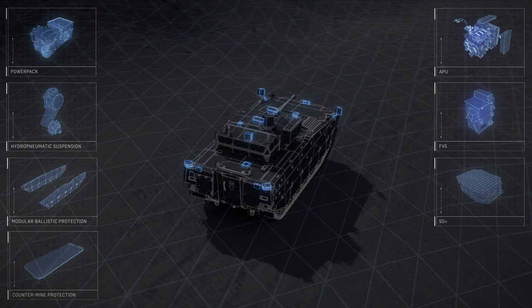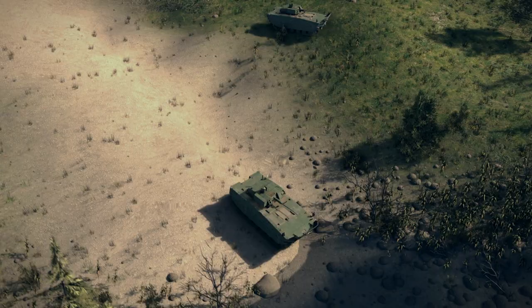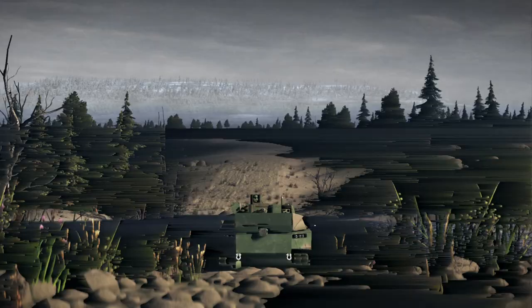The vehicle is characterized by a high scalable level of protection for the crew and significant firepower. The ability to overcome water obstacles, crucial for the rapid response of subunits to the dynamic situation on the battlefield, is one of the many unique features of Borsuk. Along with the high mobility of the vehicle, it opens up new tactical possibilities, allowing mechanized infantry to quickly gain advantage on the battlefield.